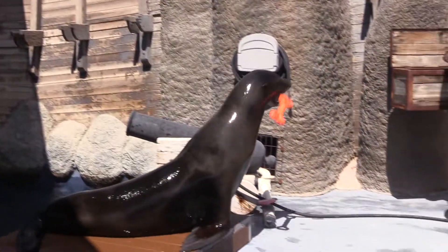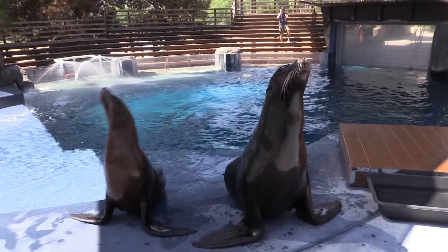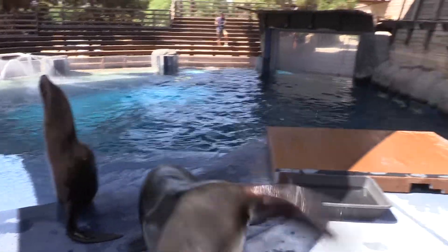It's really important that we protect our oceans right now for many many years and for many many generations to enjoy sea lions and all the marine life that we have here on this planet.